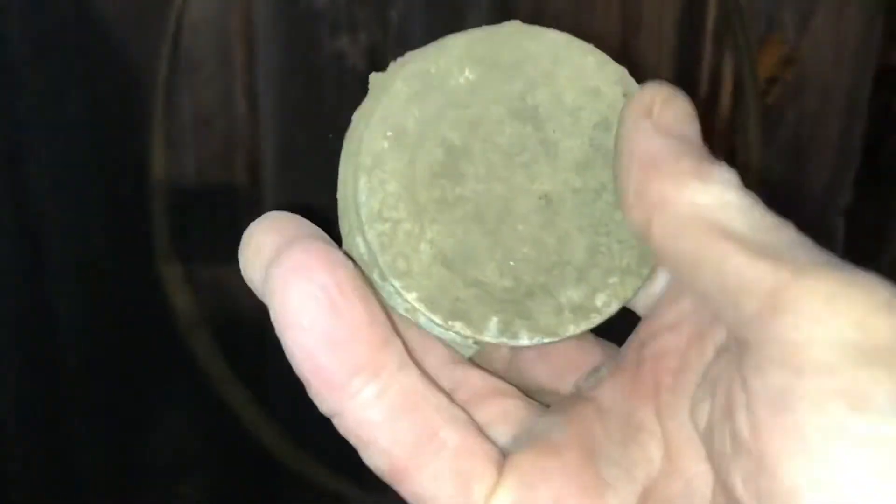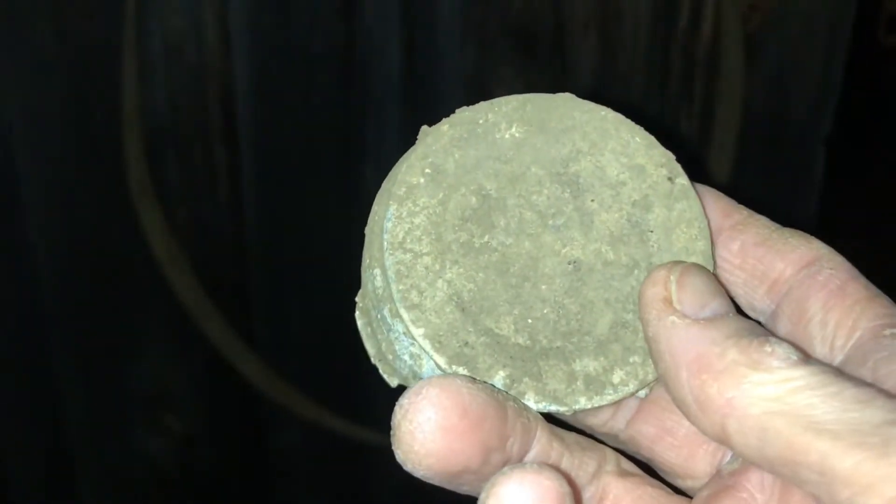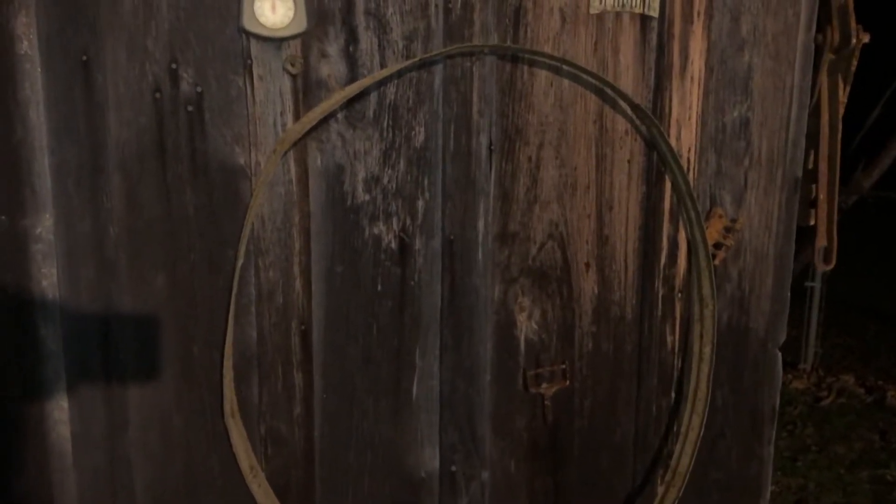The other day I got a signal on a mason jar lid, down about a foot and a half, and it was in the middle of this wheel band for a wagon. It's made out of iron, but some of these with the spokes and everything go for three, four, or five hundred dollars - pretty crazy. Wish I could have found the spokes.